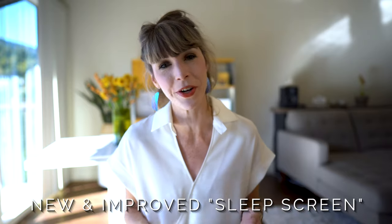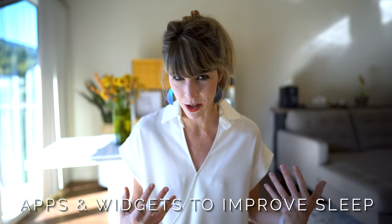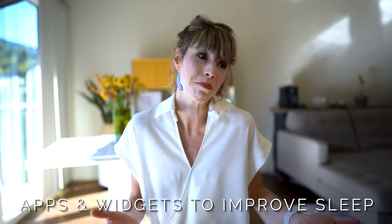When it comes to sleep, you can pretty much use any iPhone or Android device to customize your layout. But there's something about getting a new phone that really makes you rethink your entire setup, so I'm going to share my new and improved sleep screen along with all the apps and widgets I use to help improve my sleep.